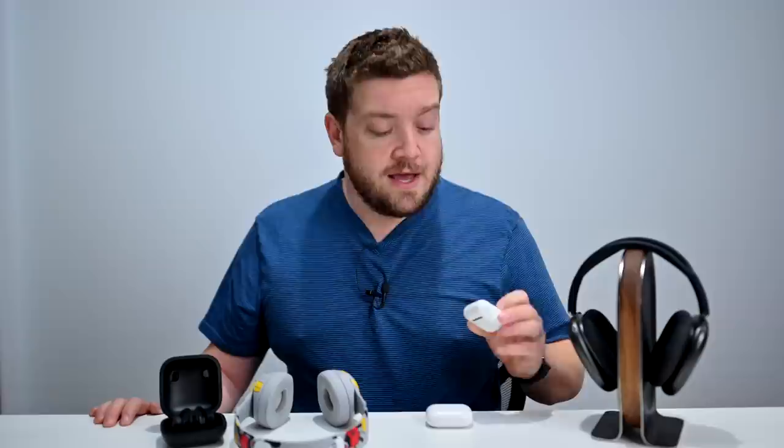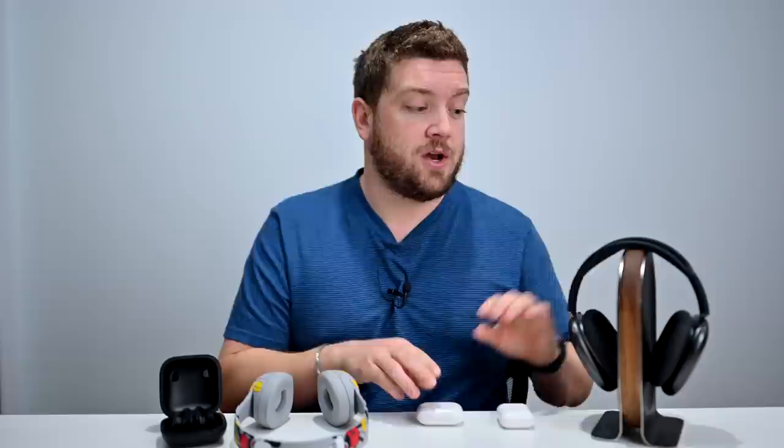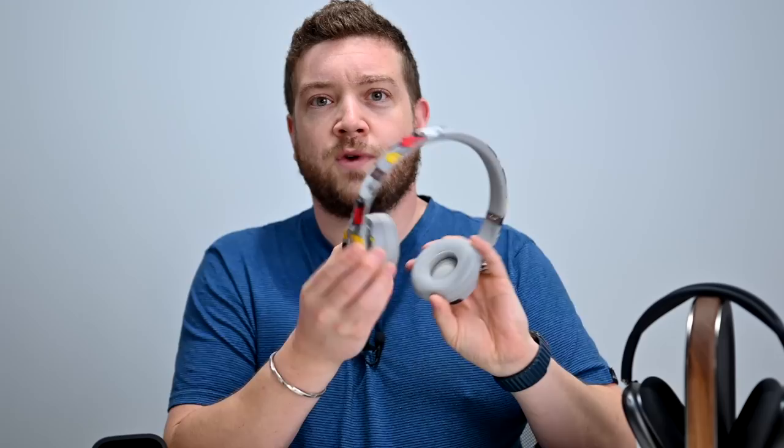Apple says any of its own headphones that support either the H1 or W1 chip will work with spatial audio. The original AirPods have the W1 chip and will work. Second-generation AirPods and the wireless charging case version have the H1 chip and will work. AirPods Pro already worked with spatial audio, and the AirPods Max work with it too. Beats products like the retro Disney Beats and the Powerbeats Pro will also work — anything with an H1 or W1 chip will automatically play spatial audio Dolby Atmos files with sound coming in front, behind, above, left, and right — all around you in 3D space.